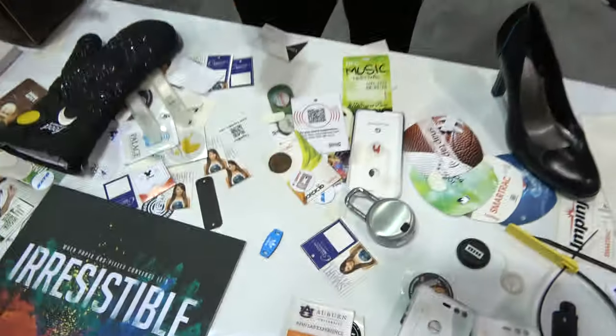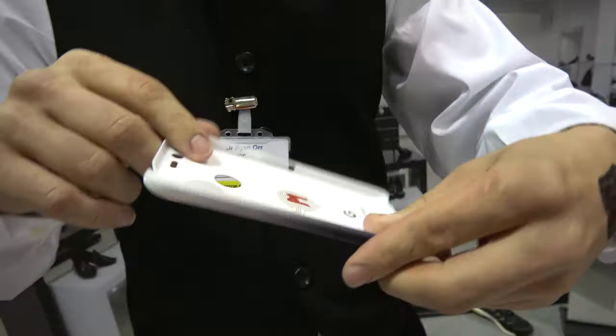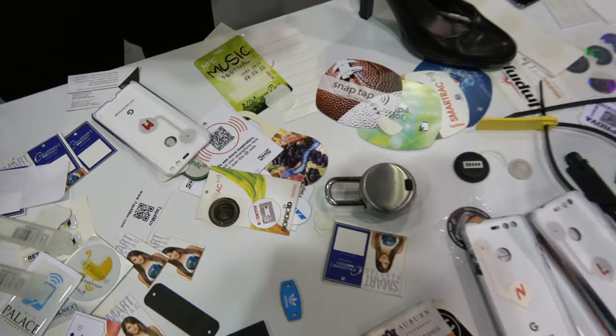Sellotape, Identiv, and Chronicled all work together. Sellotape is an 80-year-old industrial manufacturing company — they print the labels and put the chips and antennas into the labels. They have expertise with adhesives, materials, engineering, and label printing. It's a factory floor with hundreds of people manufacturing at scale: phone cases with printed electronics, wine labels, and flexible form factors to go inside wearables.